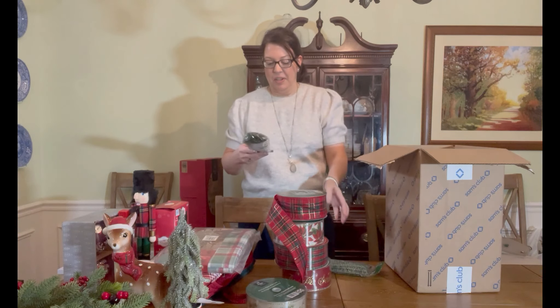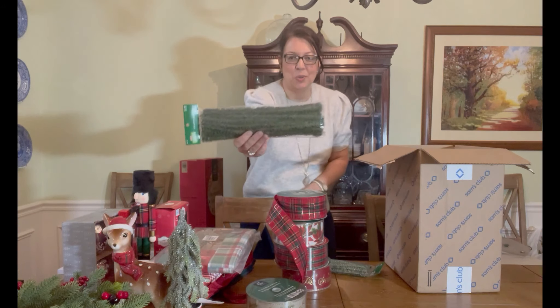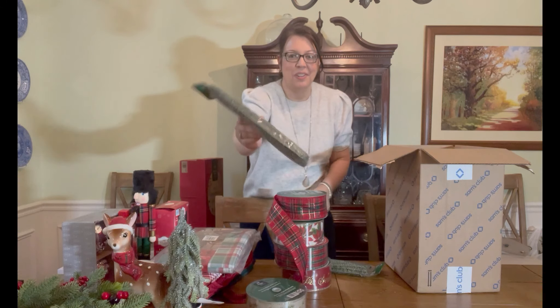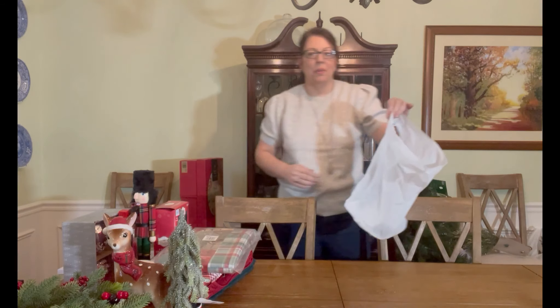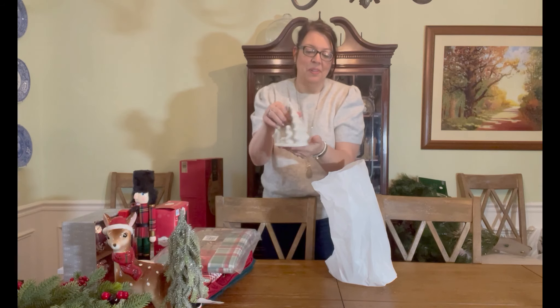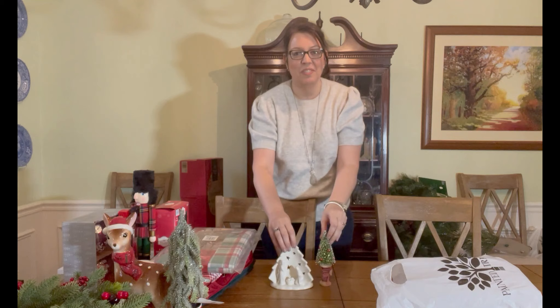At Hobby Lobby they have these stems for a dollar fifty — all on sale — and they kind of match and blend with the tree, so I'm going to use these to tie ribbons onto the tree. You could probably even cut them in half since you don't need them this long. Then at a little boutique near our house I found this cute nativity scene for an end table — you can put a candle in the back of it — and I got this little tree to sit next to it.